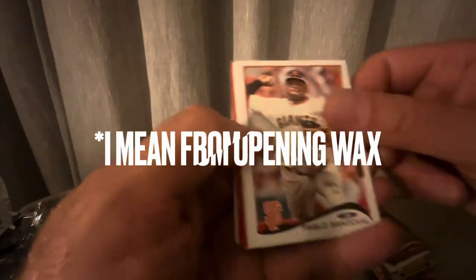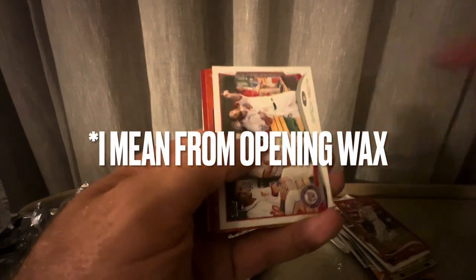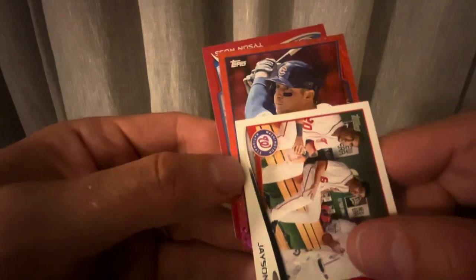I don't do this for the money, obviously, because someone did a study that found that you only make about 30% of your money back from this hobby. I do it for the joy and the fun. I hope that Mike Trout card is valuable, but I just love that pull. No matter what it's worth, it's worth a lot to me because I got a fun memory of my tour of Paul's store.